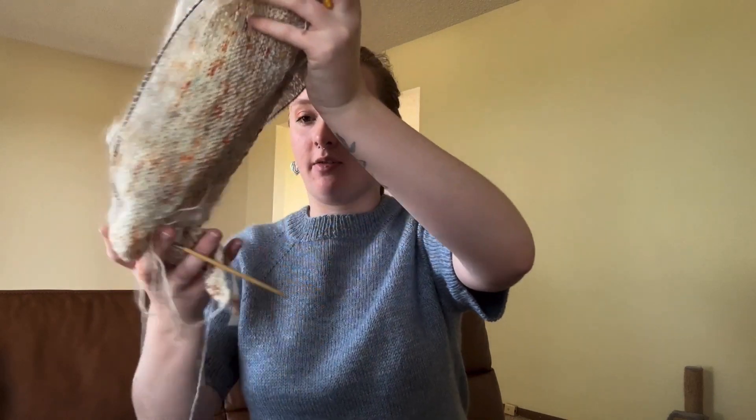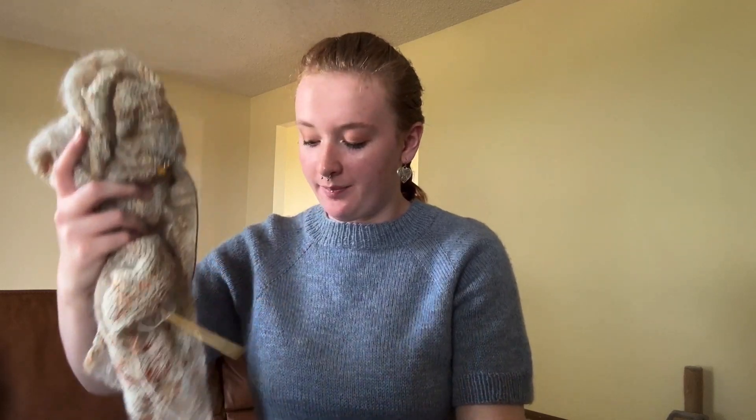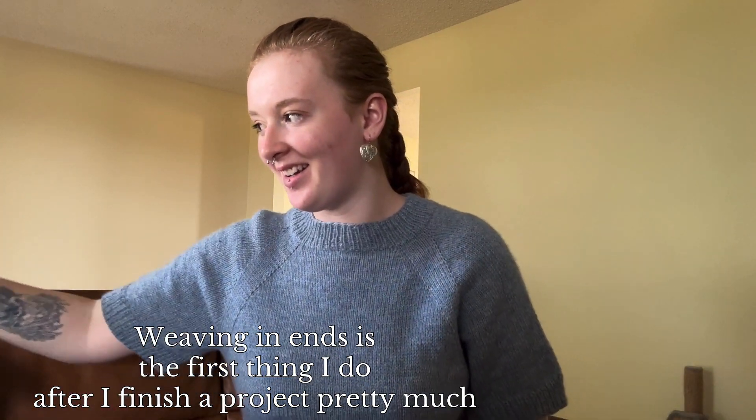I snip the ends once it's done blocking. If you struggle with weaving in ends, what I do is make myself weave them all in before I block the project.